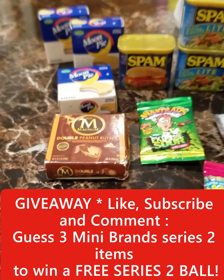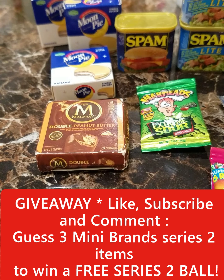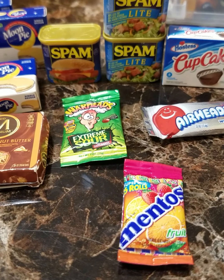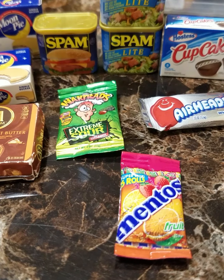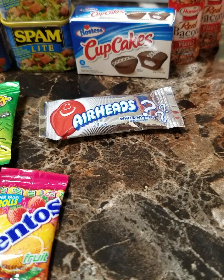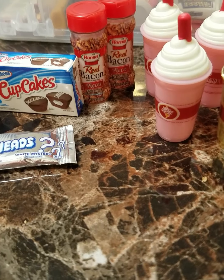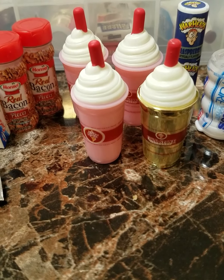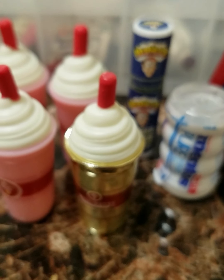We have some Banana Moon Pies, the Double Peanut Butter Magnum, some Spam, Spam Light, Extreme Sour Airheads, Fruit Mentos, White Mystery Airheads, Hostess Cupcakes, two of the real bacon, three of the drink, and she also got a gold one, which is really cool to find.